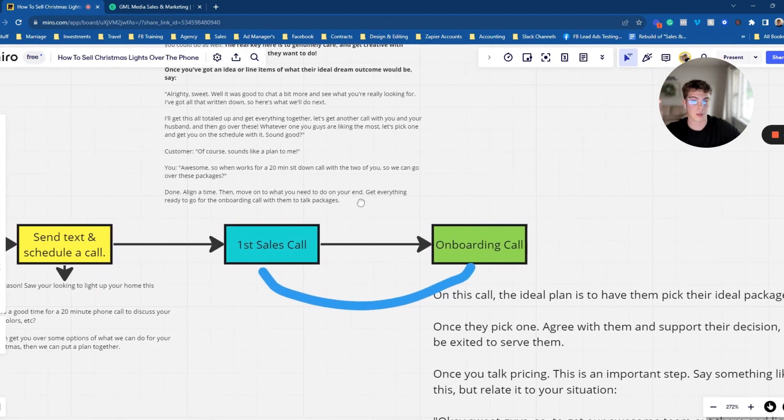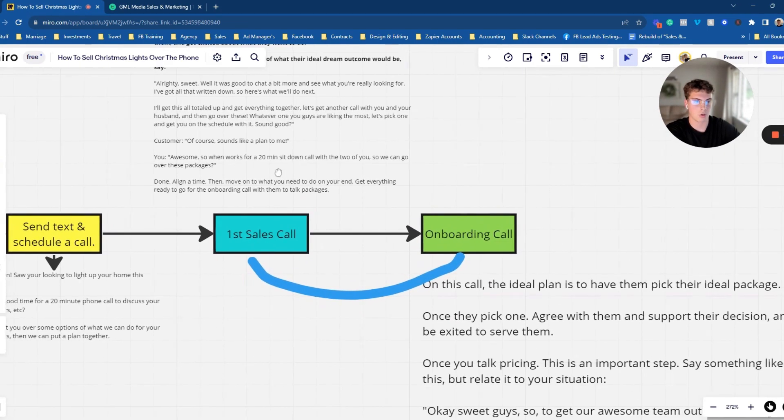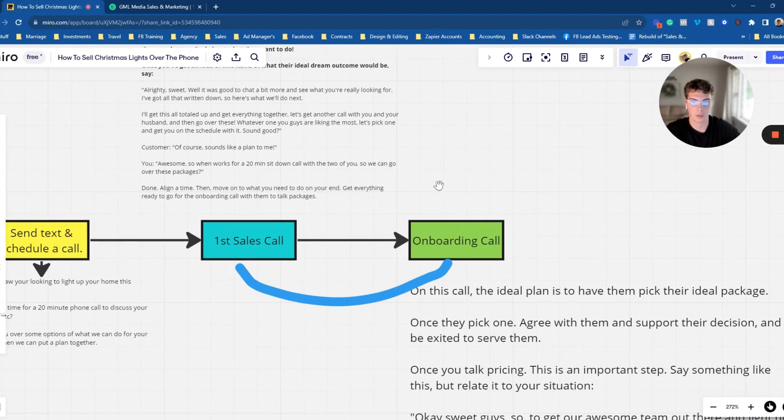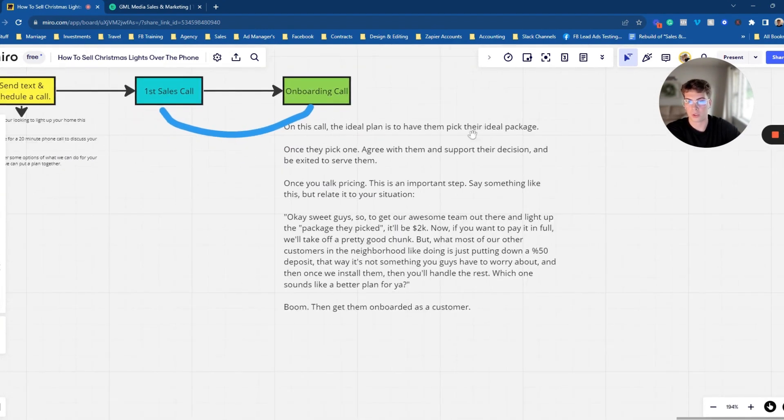Schedule the second call — this can be as little as 10 minutes after your first call, depending on how much time you need to get everything ready. On this finalizing call, you're walking over the different packages or line items to get them to pick exactly what they want. Once they pick something, support it, agree with it, and be excited to serve them — encourage that it will look great on their home.